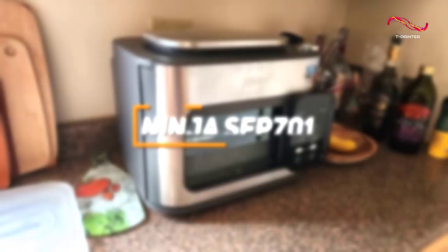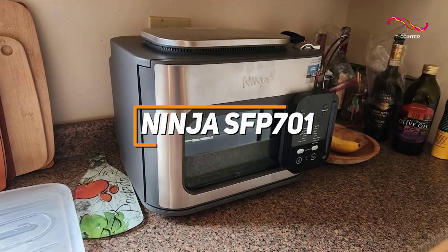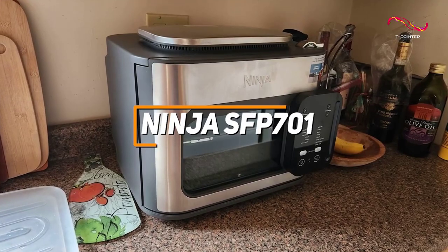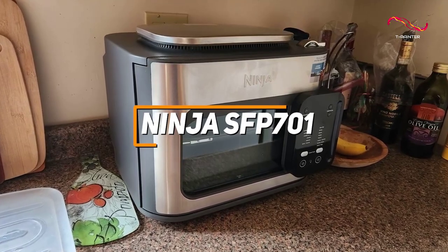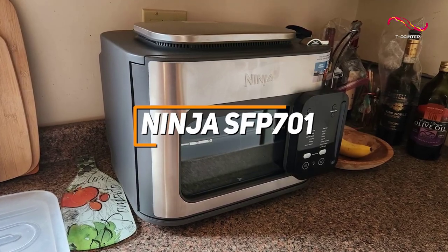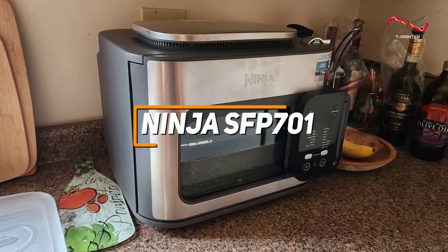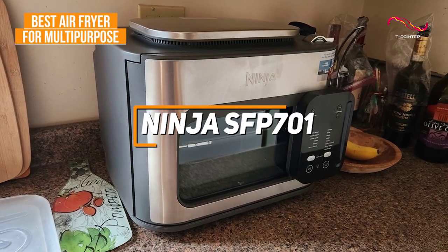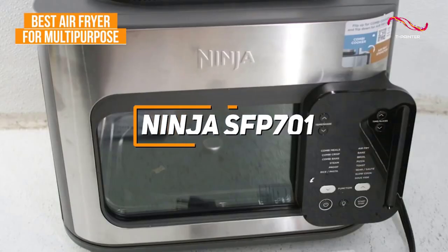The Ninja SFP701 is a fantastic kitchen companion that has great features like the Ninja combi cooker technology and even a 14-in-1 functionality, which makes it stand out for those looking for something that can truly just do it all. It's why the Ninja SFP701 is my pick for the best air fryer for those looking for multi-purposes.